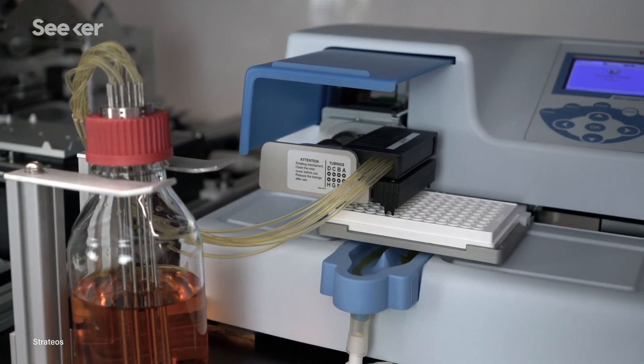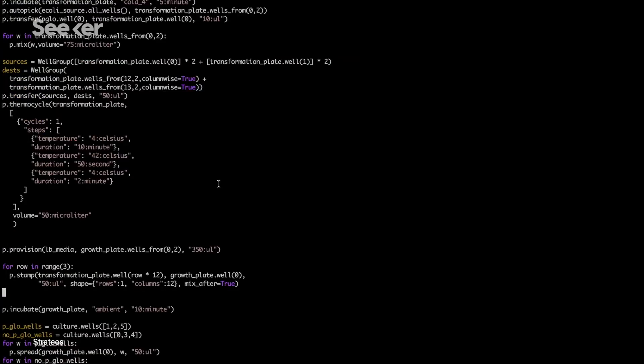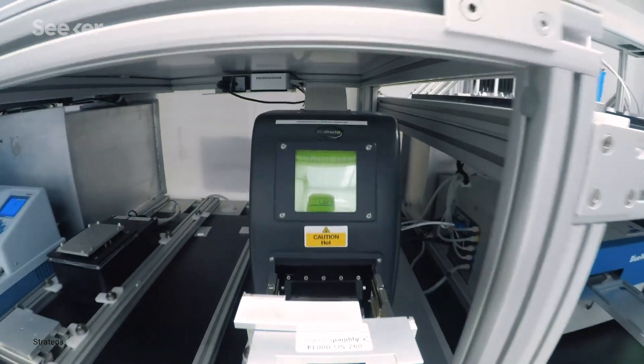There's no real definition of cloudy or how much you should shake that sample. Every experiment that Stratios executes is actually defined by code. So when I want my colleague to replicate an experiment that I've performed, I can just give them access to that code and they can just click go and it runs exactly the same way.